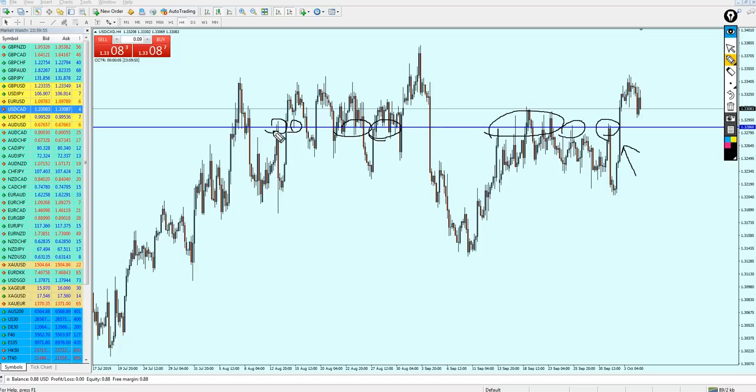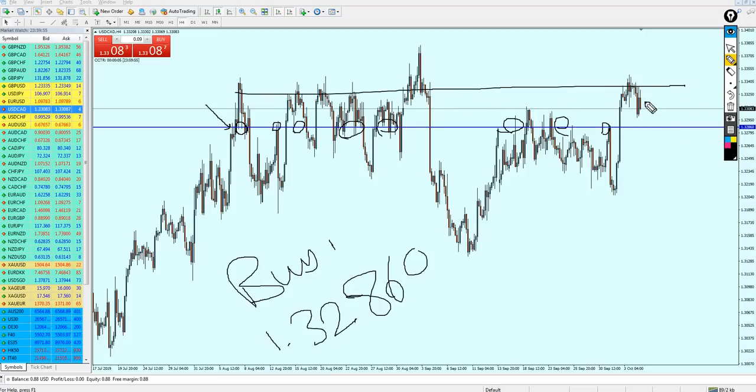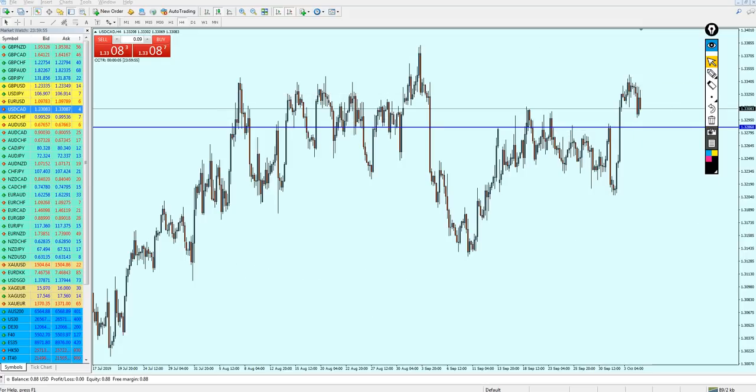The level 1.32860 is very strong as both support and resistance. Looking at the history we can see it has been resistance, support, resistance, support, support, resistance — this level is very strong. Since USDCAD is reversing at this same resistance, it will keep a bearish momentum until retesting the final level, then we can start buying. Keep your trade running until the take profit level of 1.33705.